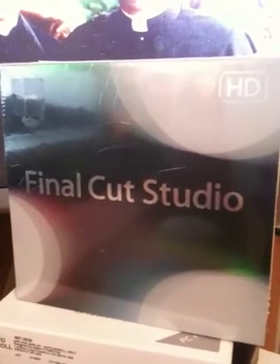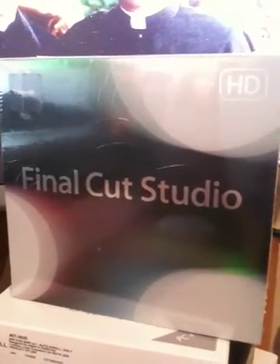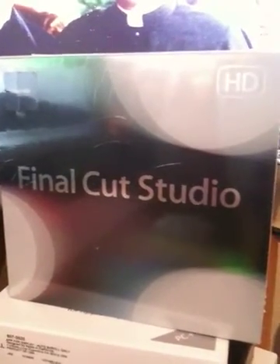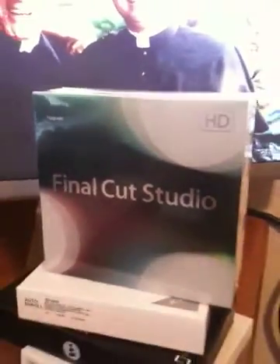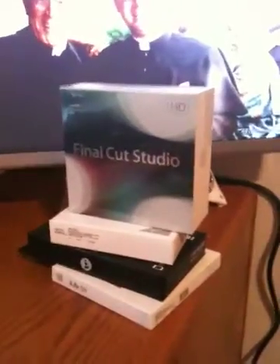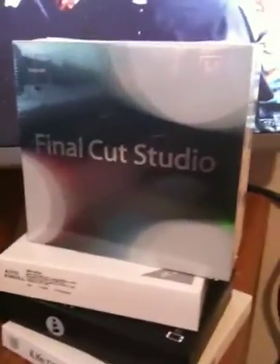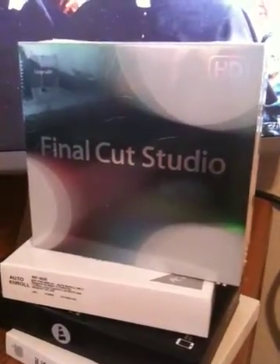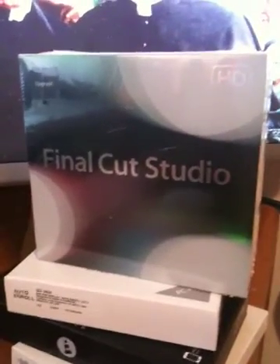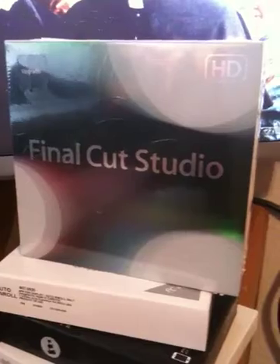This Final Cut Studio is really, really different than the ones from the last couple of years. You will notice that — believe it or not — that is Final Cut Studio. It used to come in a big, huge box with about six to eight different manuals. Final Cut Studio 6 from last year had, I think, six manuals with that.